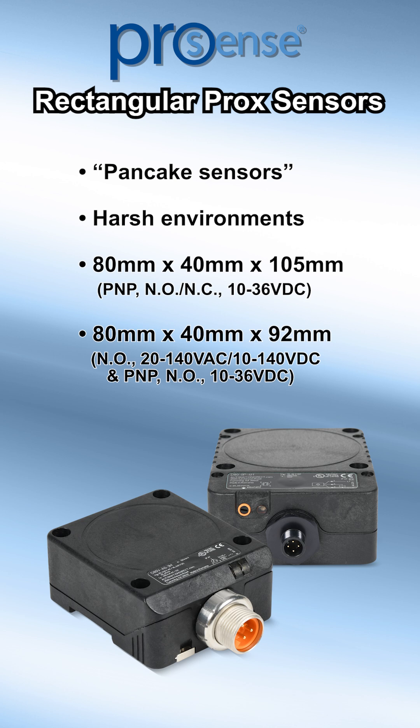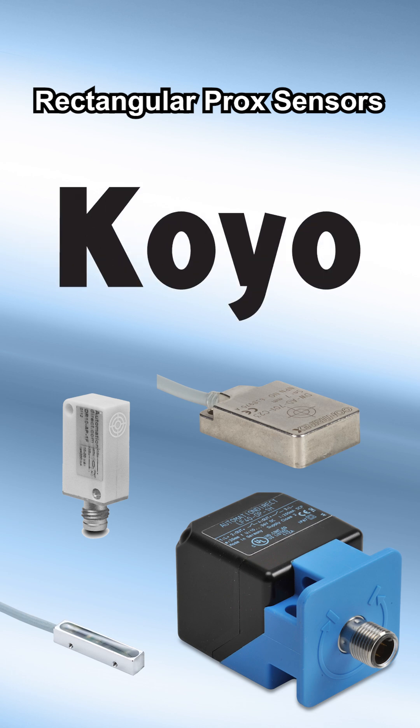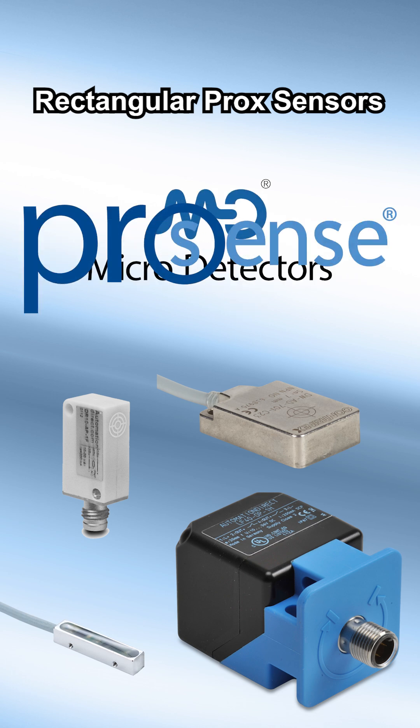We offer rectangular proximity sensors in many sizes and brands like AutomationDirect, Koyo, Contrinex, ProSense, and MicroDetectors.